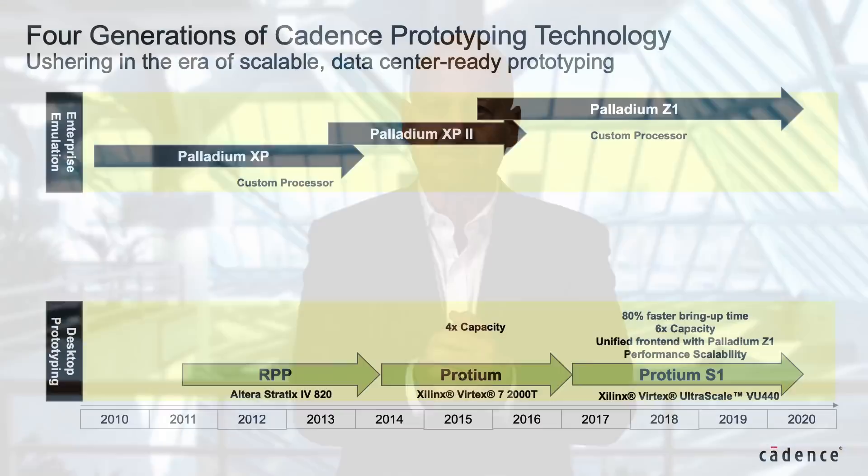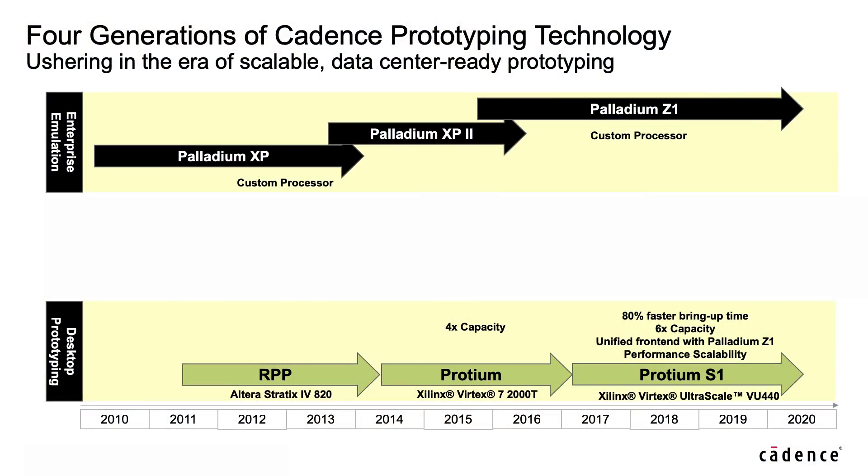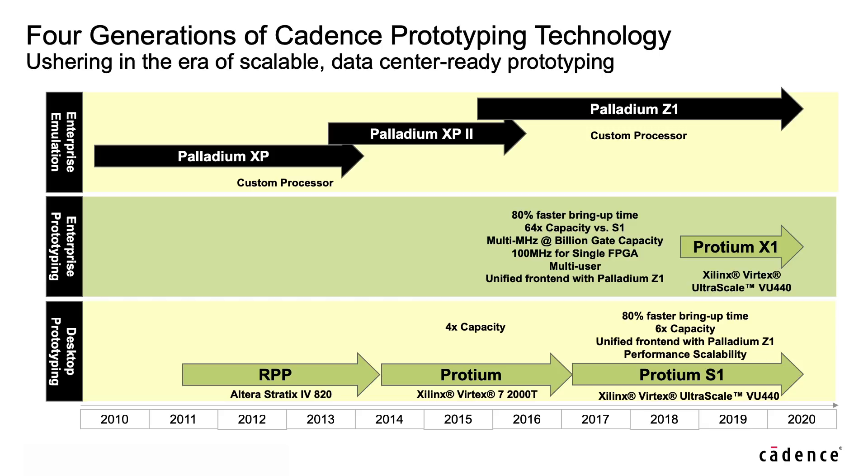In 2017, Protium X1 marked the first significant innovation in FPGA-based prototyping in more than a decade by reducing the time to bring up a design by an average of 80%. Today, we are further expanding our technology leadership with the introduction of Protium X1, the industry's first scalable, data center-optimized enterprise prototyping platform.